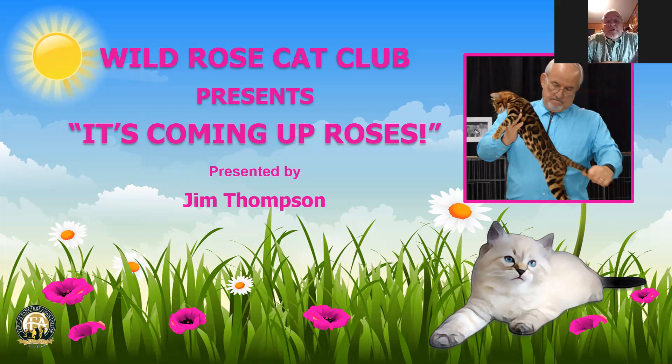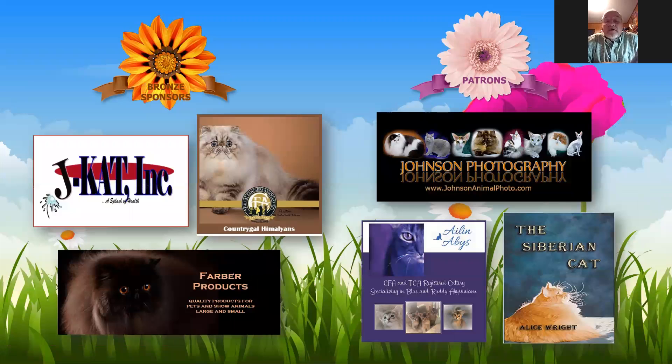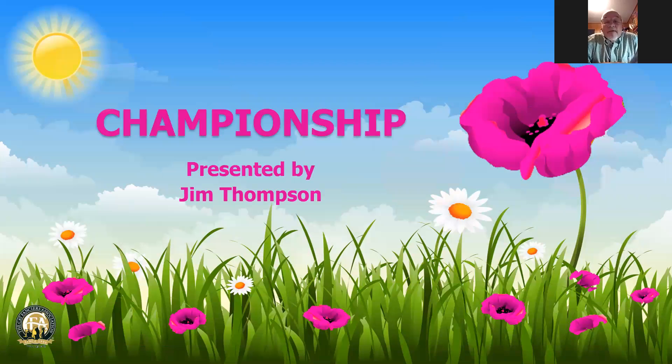This is my presentation of the Wild Rose Cat Club Championship Finals. I would like to thank the sponsors — gold, silver, bronze — and the patrons for their support of this cat show. I encourage the exhibitors to patronize the patrons and the sponsors. This is my championship presentation.